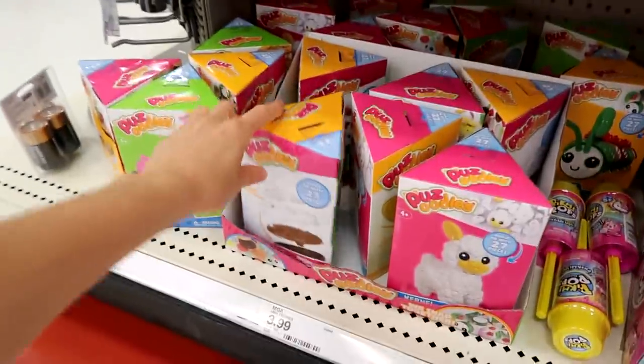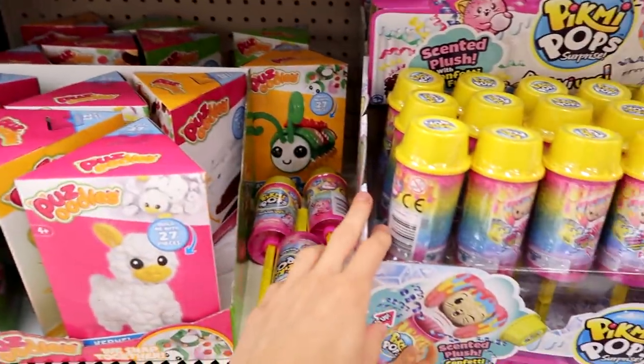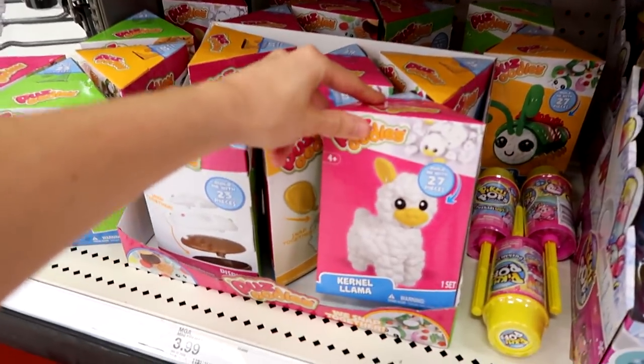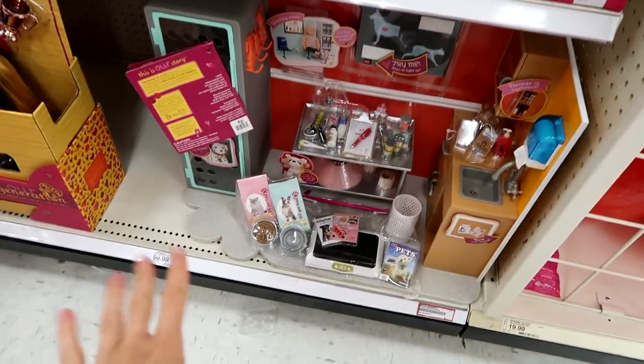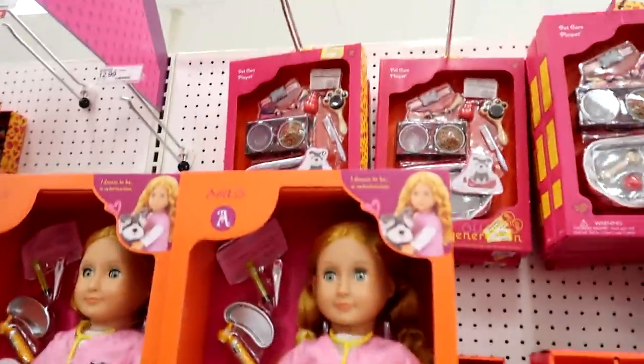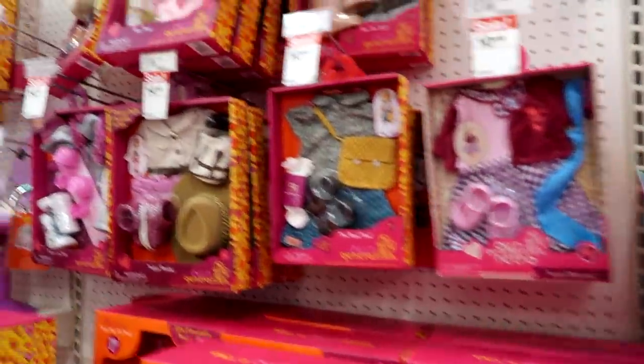And then the Pazoodles, and then the Push Me Ups — these are the first series but they're so awesome, I want to get the rest of them. There's the vet — I love this, I want this, it's so cool. And then we had the little vet and then some of the animal packs and some clothes and all kinds of fun stuff.